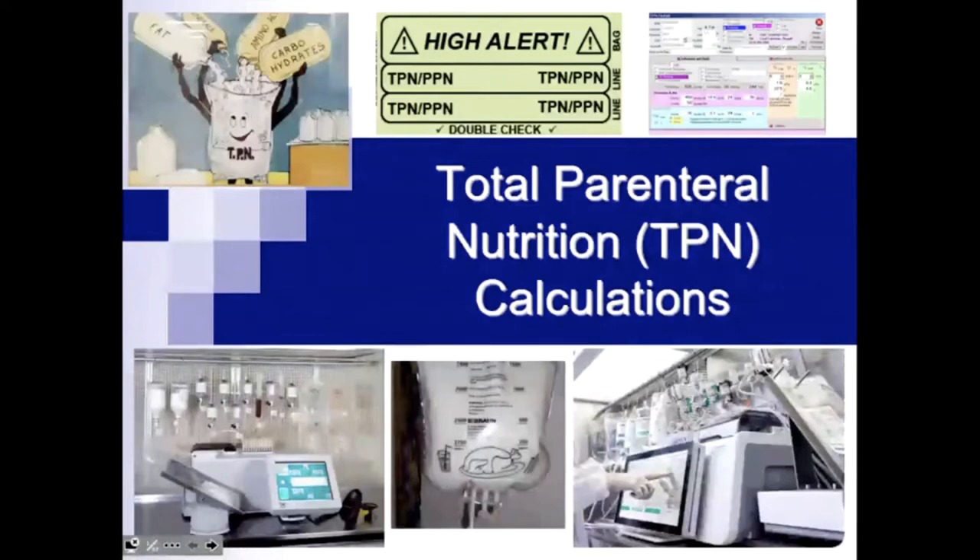TPN — total parenteral nutrition. That is basically providing a patient's total nutritional and fluid needs — everything they need for a day's supply when we do these calculations — via an IV.